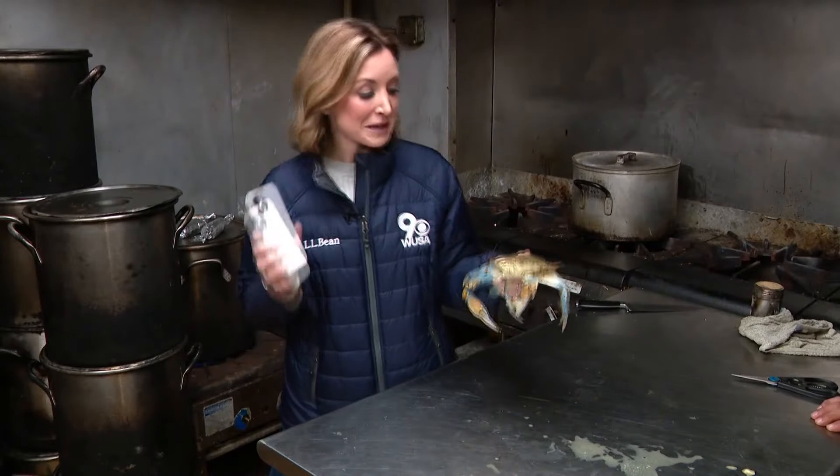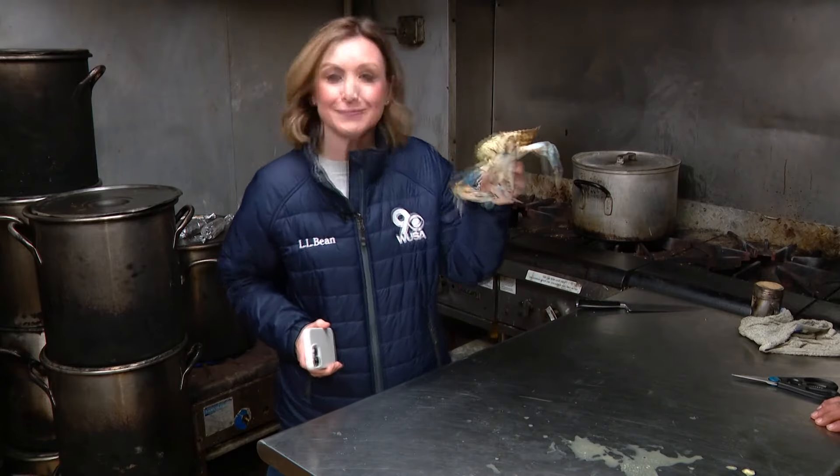Imagine the battery in your phone being made from this — not all of this, but from a biodegradable electrolyte found in its shell.